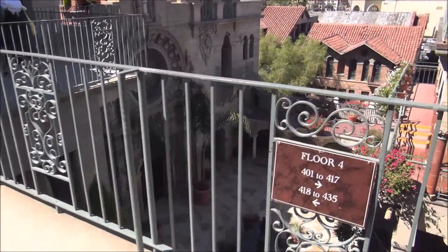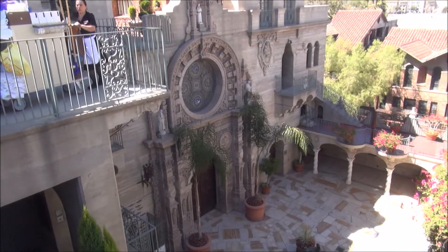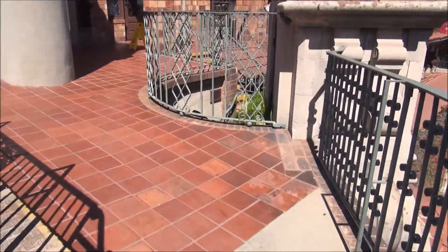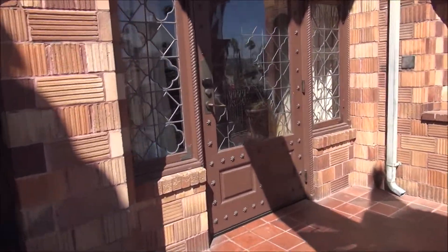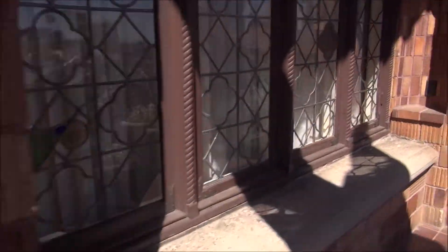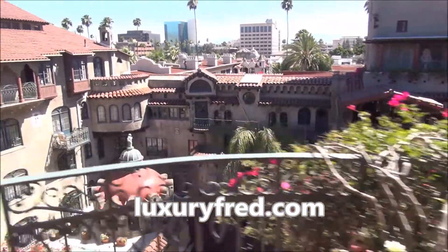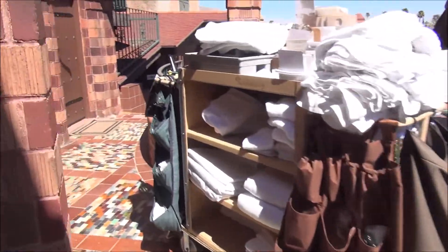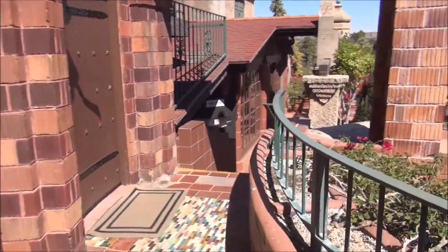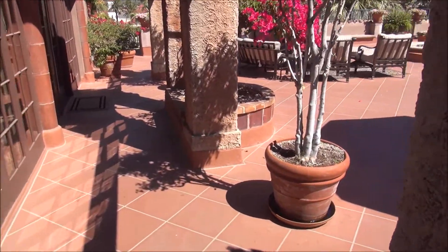Down here is the courtyard and the chapel with Tiffany stained glass windows. Let's just do a quick walk and see if we can do this. Again, these are suites or rooms outside. We have the main section of the hotel - it's a whole city block.